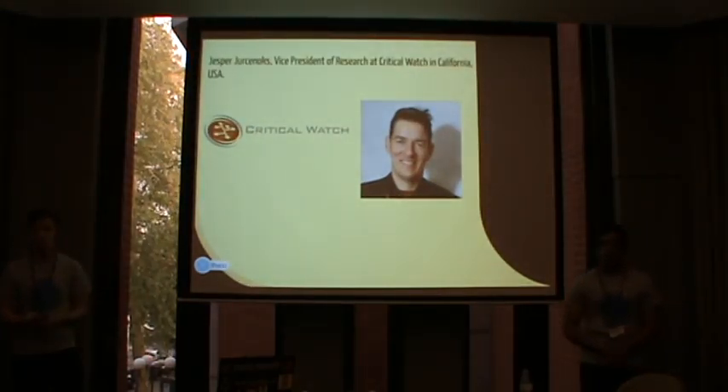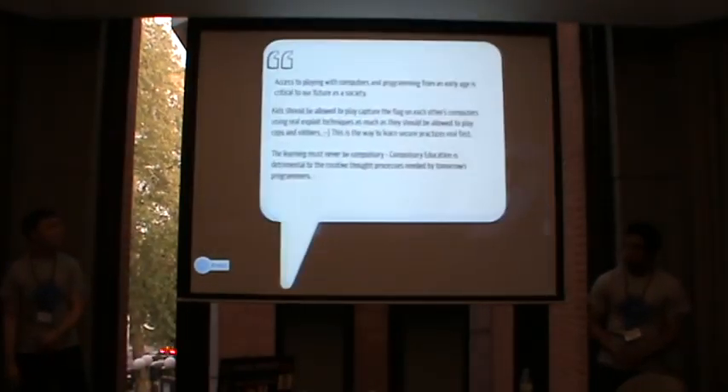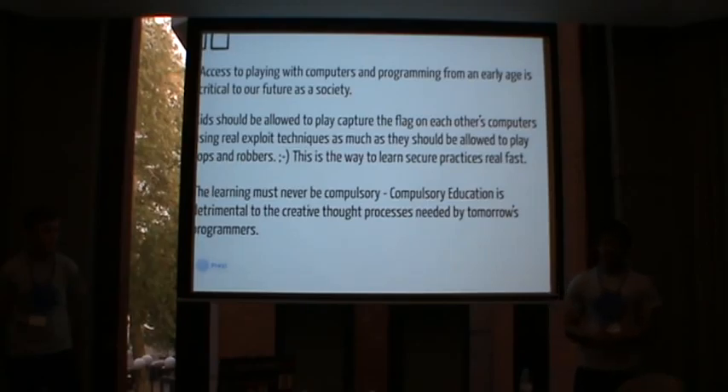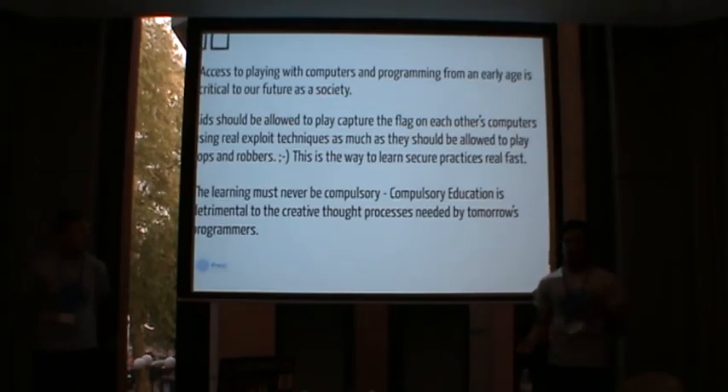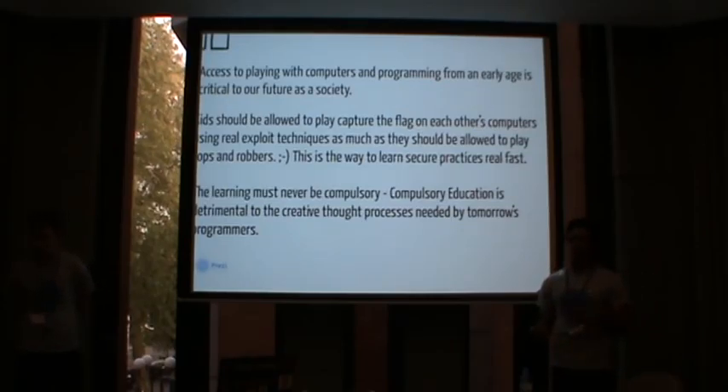The next quote is from Jesper Jerkinox at Critical Watch, Vice President of Research in the USA. He basically agrees that kids should be learning computer science at an early age and that kids should use gamification — playing games to learn security like Capture the Flag and security challenges — rather than just sitting in a classroom learning theory. However, our views do clash at one point: he thinks kids should choose what they want to learn, whereas we think every student should learn computer science as a mandatory subject.